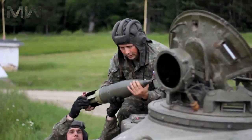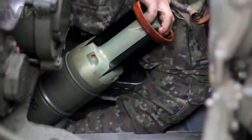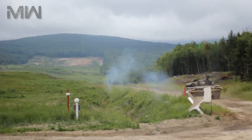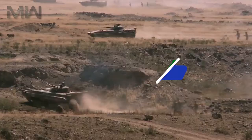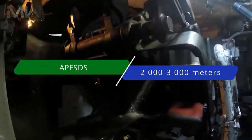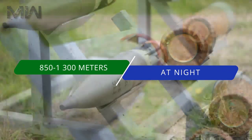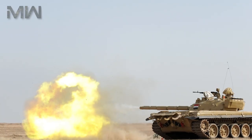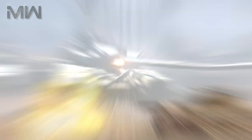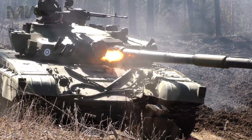If required, the gun can be loaded manually at a rate of one to two rounds per minute. A total of 39 rounds are carried for the main gun, with an effective range of fire with APFSDS rounds of about 2,000 to 3,000 meters and 850 meters during nighttime. Armor penetration is around 590 to 630 millimeters of rolled homogeneous armor equivalent at 2,000 meters of range.